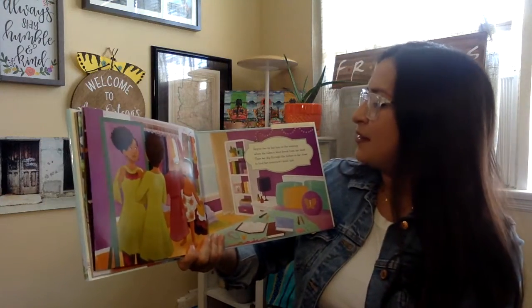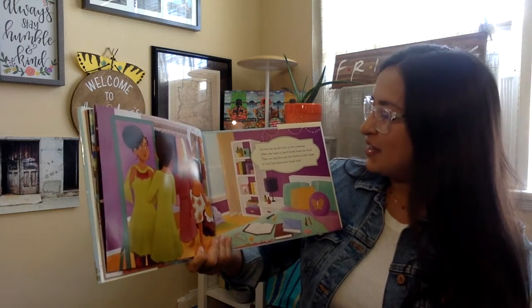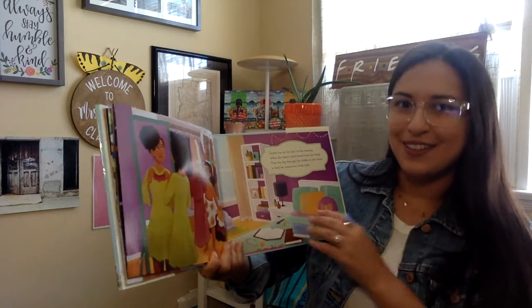Zaina ties up her hair in the evening when she takes a short break from her book. Then we dig through the clothes in her closet to find her tomorrow's fresh look.